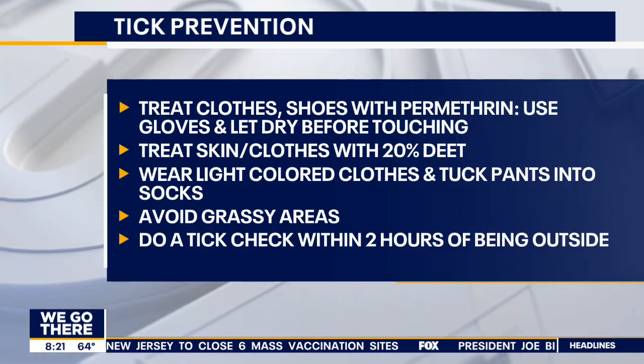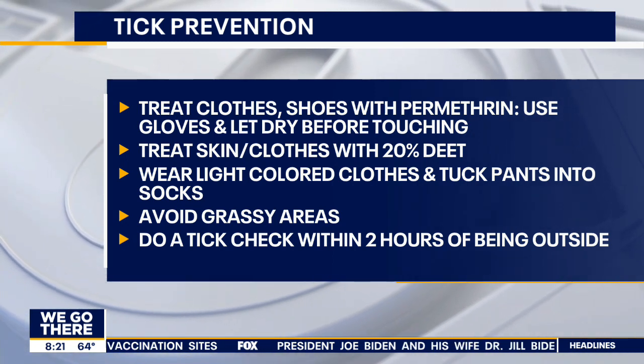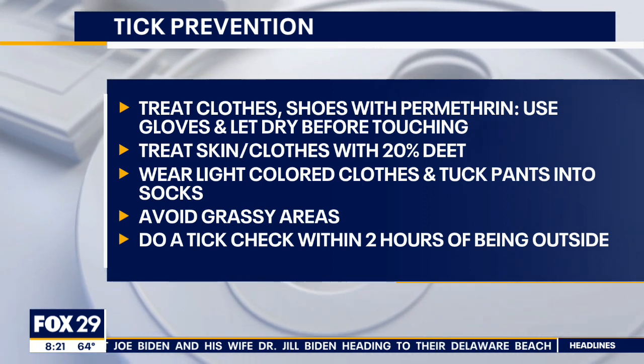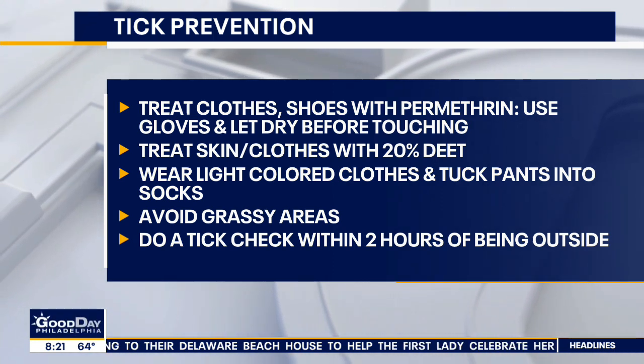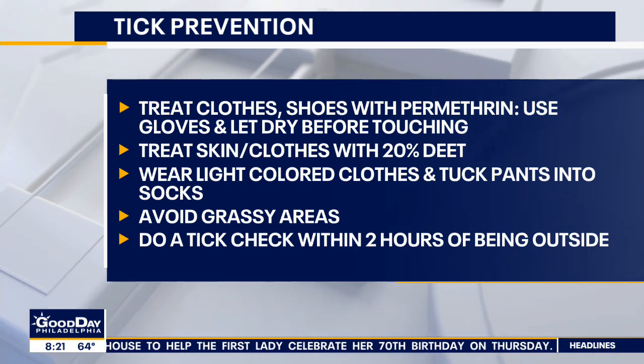How can we prevent it if we still want to go out and enjoy ourselves? There are tick repellents you can use — both natural and chemical options. You can wear light-colored clothing so that you can see them. But the best way to prevent them is to constantly do a tick check when you come inside from being outdoors and shower within a few hours. Do they go to a certain part of the body more than others? They tend to be in areas that are warm and moist — armpits, midsection, hairline, areas where there's thin skin so that they can attach.